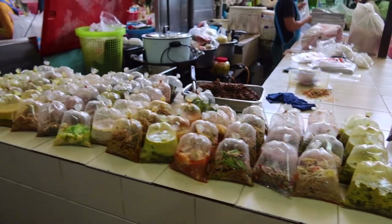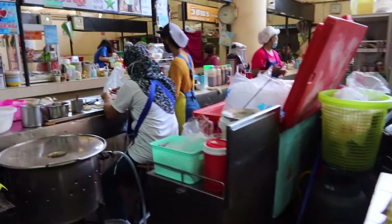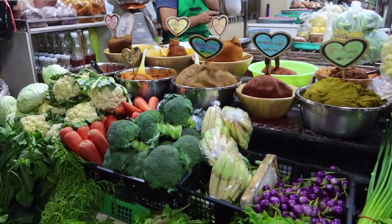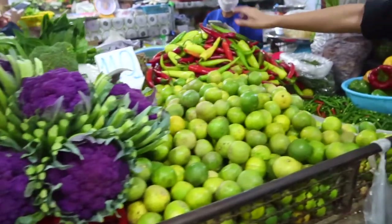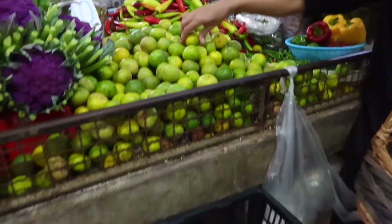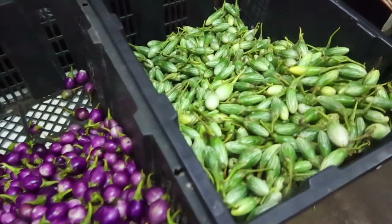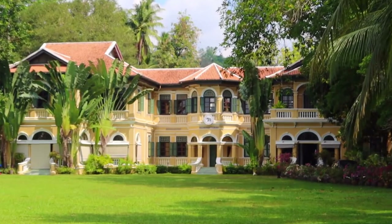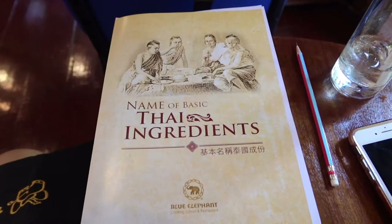Once at the local Phuket market, we were shown some of the most popular vegetables, herbs, and other food items used in Thai cooking. It was a very stimulating experience in regards to the sounds and the smells. After we picked up a few ingredients, we headed back to the Blue Elephant Restaurant and Cooking School, where we were given a workbook and our recipes we would be making for lunch.